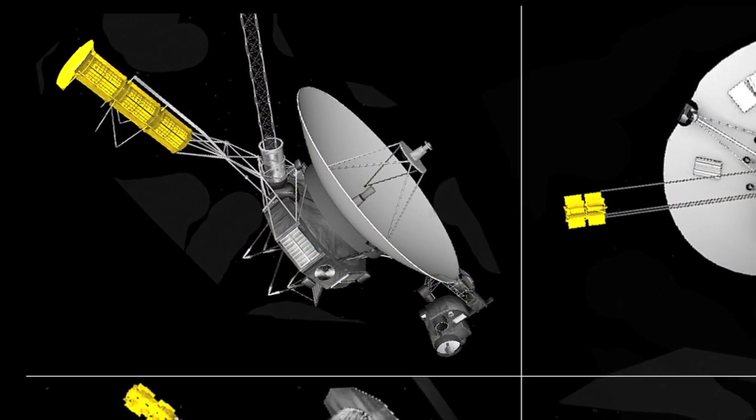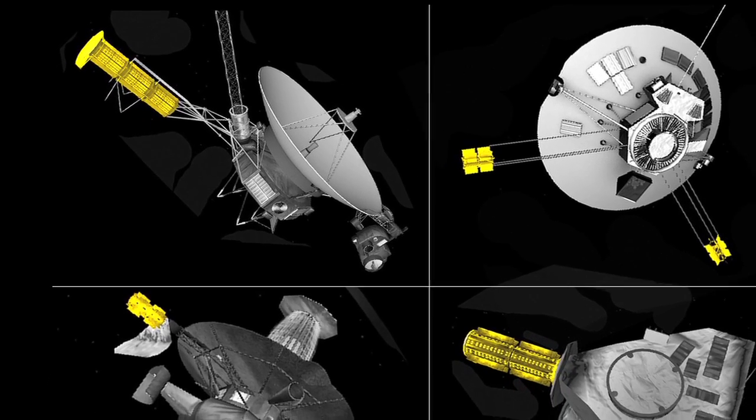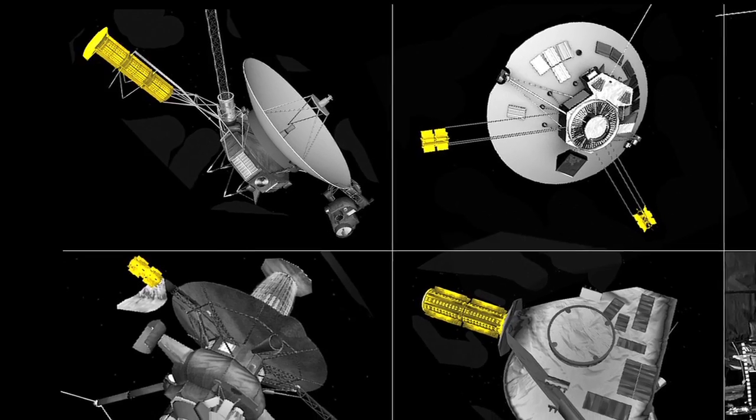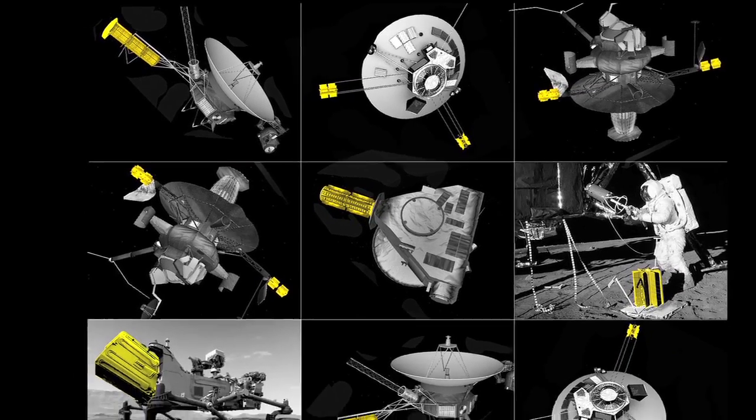So we need radioisotope power systems to provide a reliable, steady source of heat that we then convert into electricity, providing the power for these missions as they go on their outward journey across the solar system.